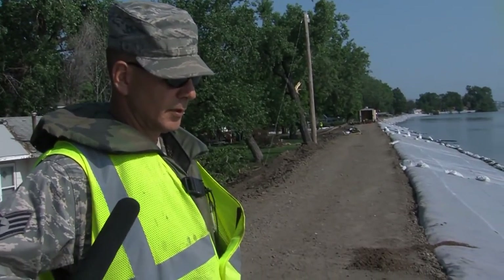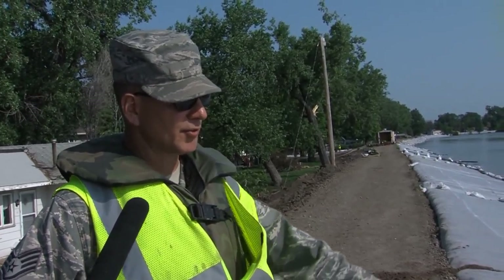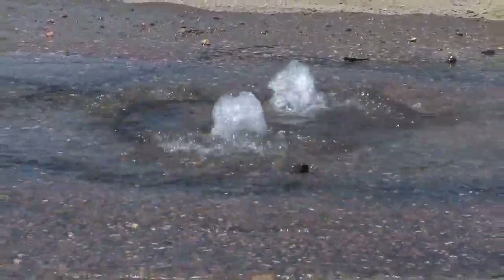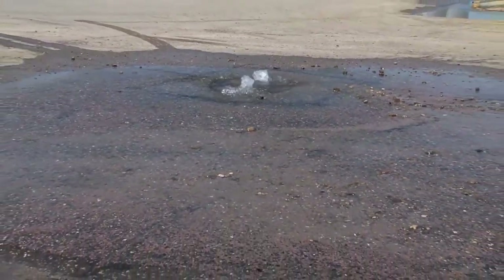Henry says they use good old-fashioned duct tape and sandbags to repair minor holes in the plastic. He says they also monitor sewer drains, which have caused some problems over the past few days. The problem with the storm sewer drain is once the river level went up, the higher water pressure forced water out into the dry side of the dike.